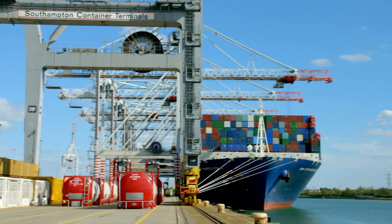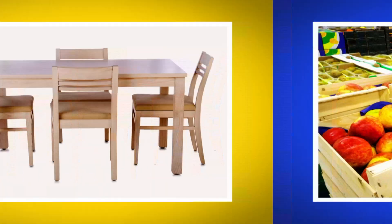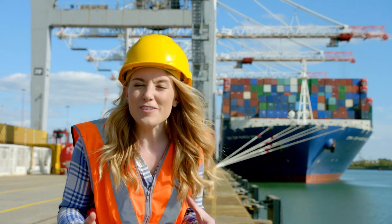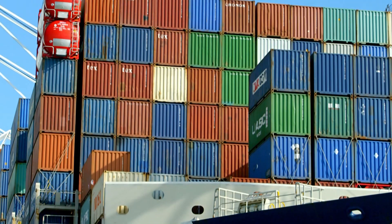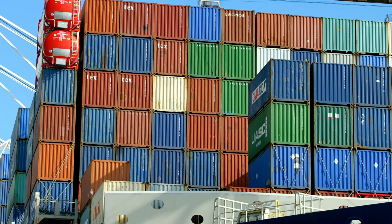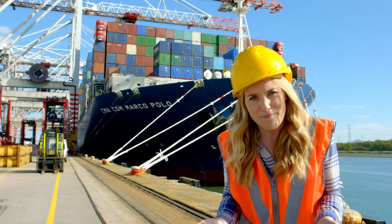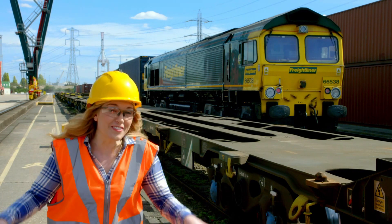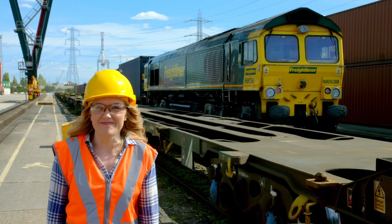Every day, lots of ships from all over the world bring things we use all the time, like food, furniture and even cars. And it arrives on enormous ships like this one, in huge metal boxes called shipping containers. But how do the shipping containers get from the ship to a train, so they can be delivered all across the country? I think we need something very big and very strong to do it. Let's find out.